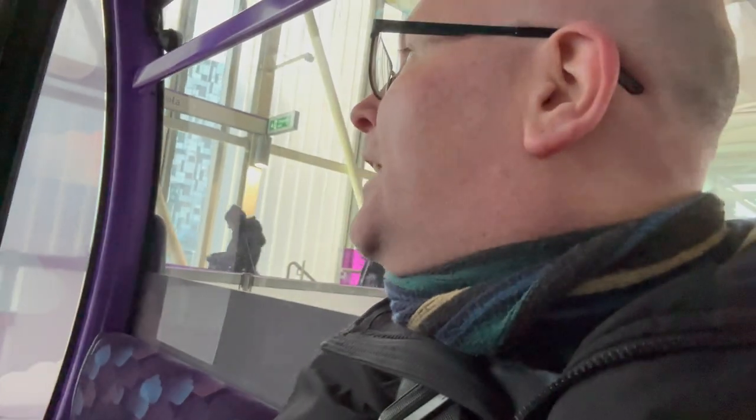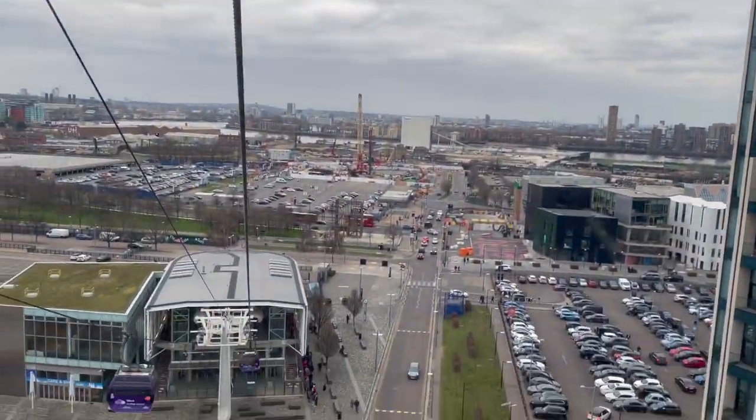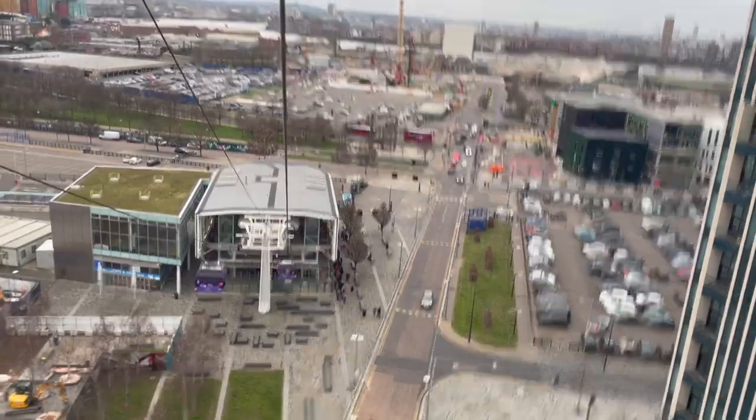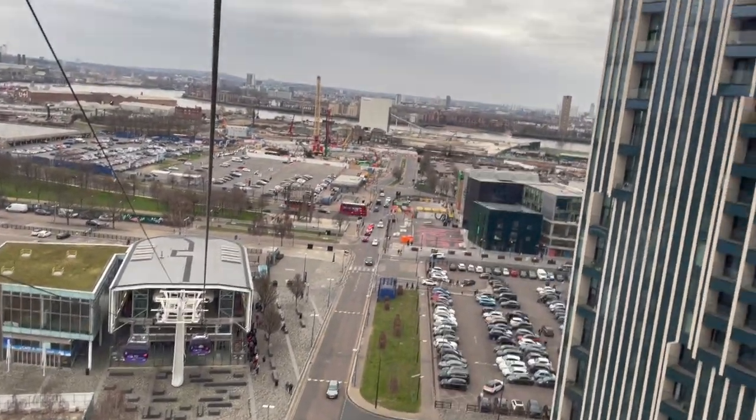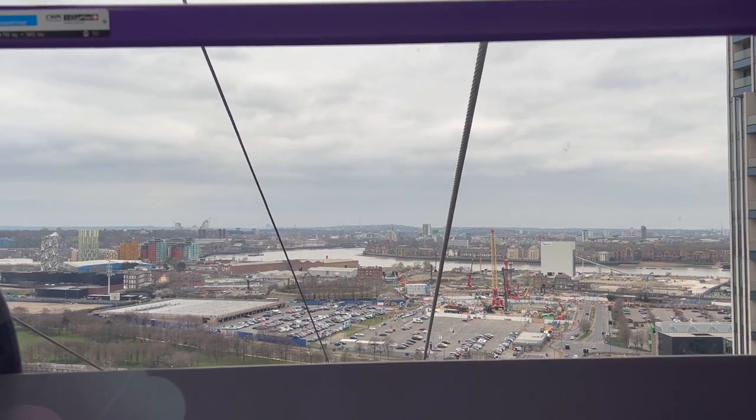It's all purple like the Elizabeth line. I'm really glad we've got this car to ourselves because I think I might be sick. It's bumpy — I'm not looking down, I'm just going to look up. You look down, I'll look up. Oh, it's fast. Look at this view. I'm just looking out straight across, and you can see North Greenwich there and the towns. Are you looking down, Paul?